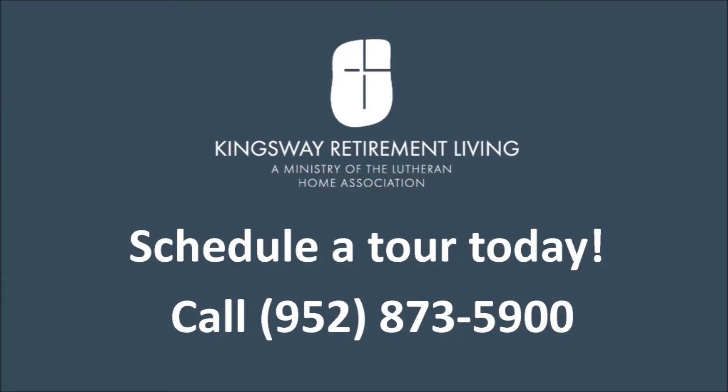Our community features independent living, assisted living, and memory care all under one roof.